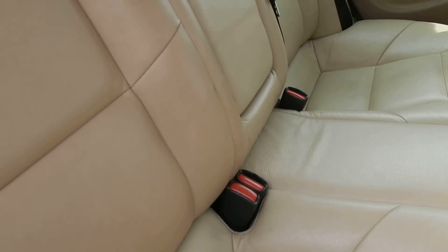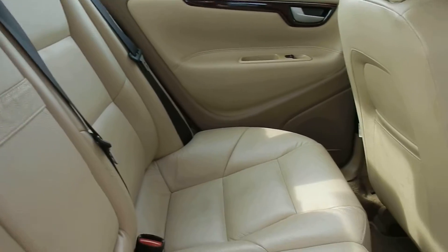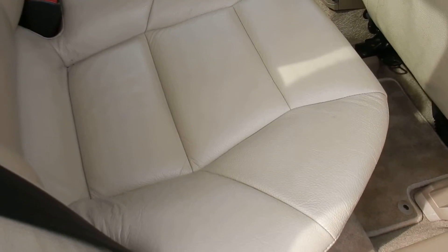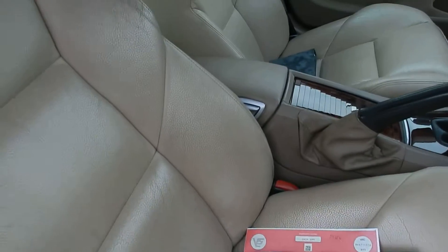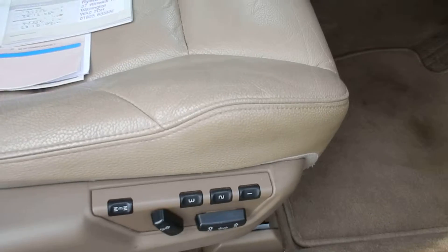Beige leather trim, no damage in the back — looks okay. There's a bit of cracking to the front seats, mainly the driver's. There's an electric seat.